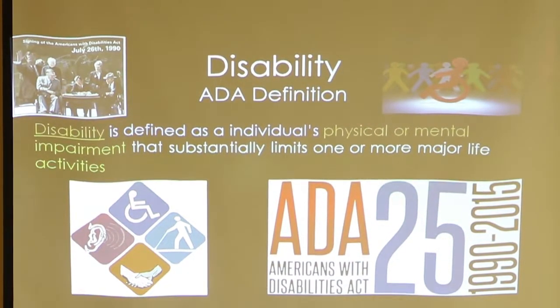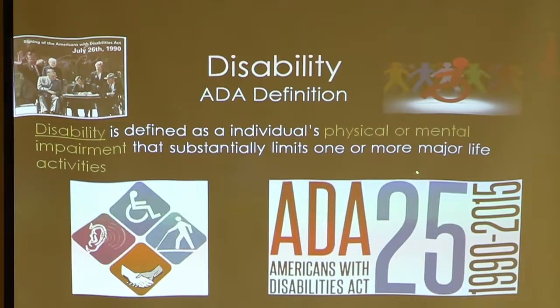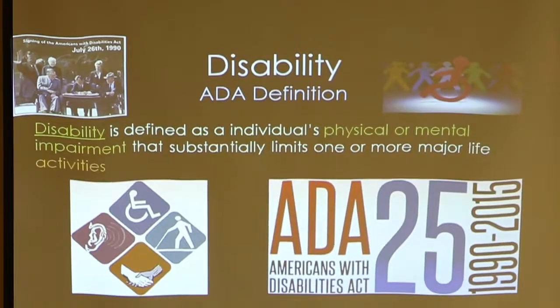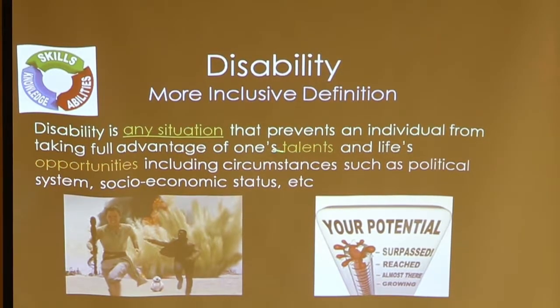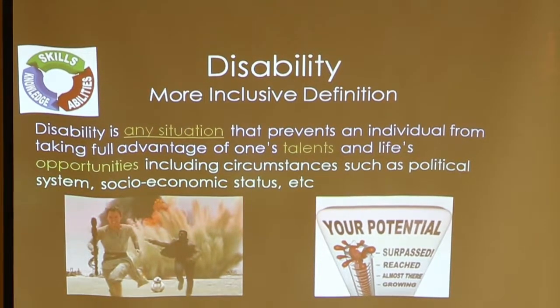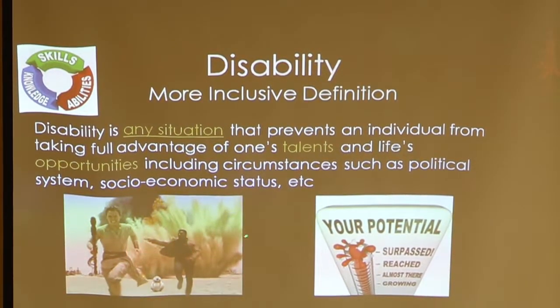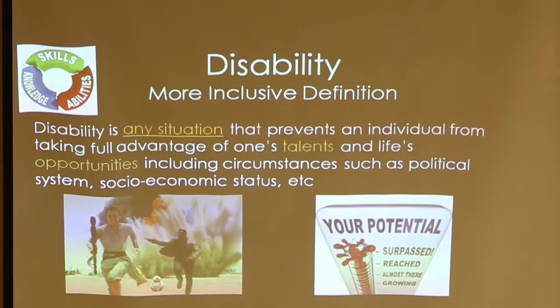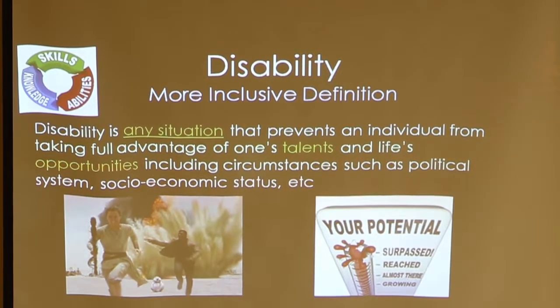The Americans with Disabilities Act defines disability as a physical or mental impairment that limits one or more major life activities. A more inclusive definition I came up with is any situation that prevents an individual from taking full advantage of their talents and opportunities, including circumstances such as war. If you're in a country ravaged by war, it's going to be hard to show off your talents — playing piano, for example, may just not work.